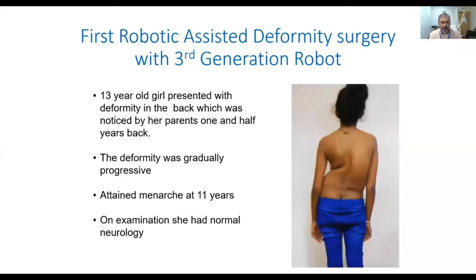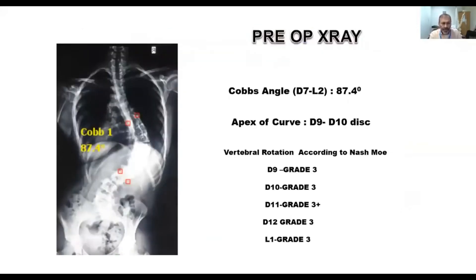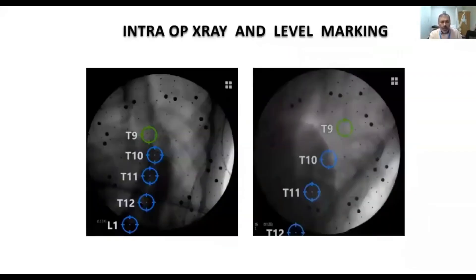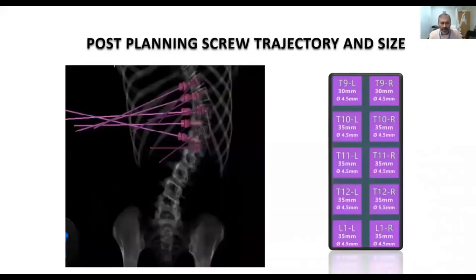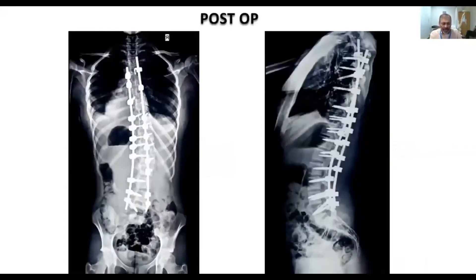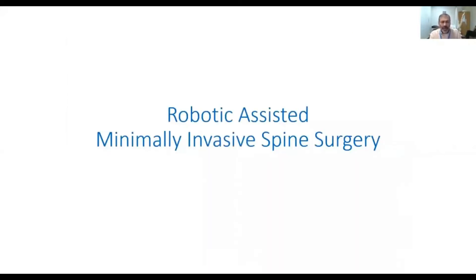In this 13-year-old child with a severe deformity, we are able to do intraoperative X-rays, and based on the previous CT performed the day before, plan the screw trajectory as well as the size of the screws, and place them perfectly to get a good correction.